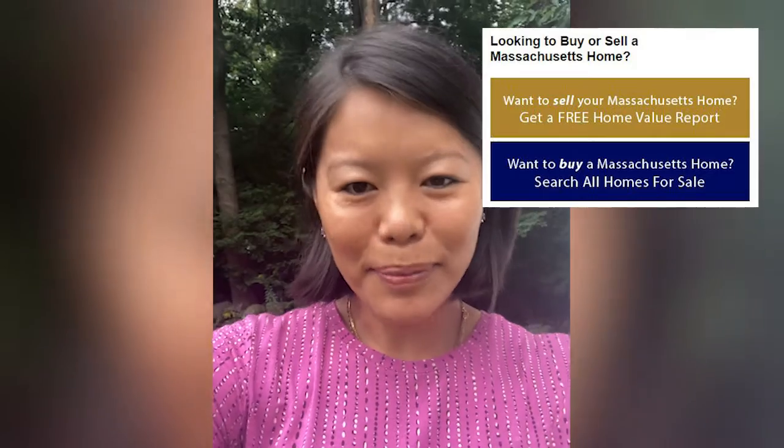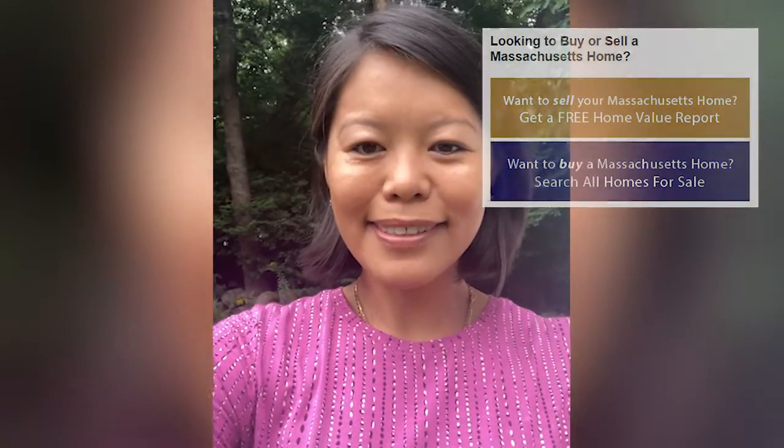Hello, this is Pamela with Paul Burlett's office, Lear Realty Partners. Today I'm going to talk about five things you want to remember to bring to your closing table. Obviously, there is a longer closing checklist and we will work together to accomplish all of them. But on the day of the closing, you're in your car heading over to your closing attorney's office — these are the five things you want to make sure you have with you.